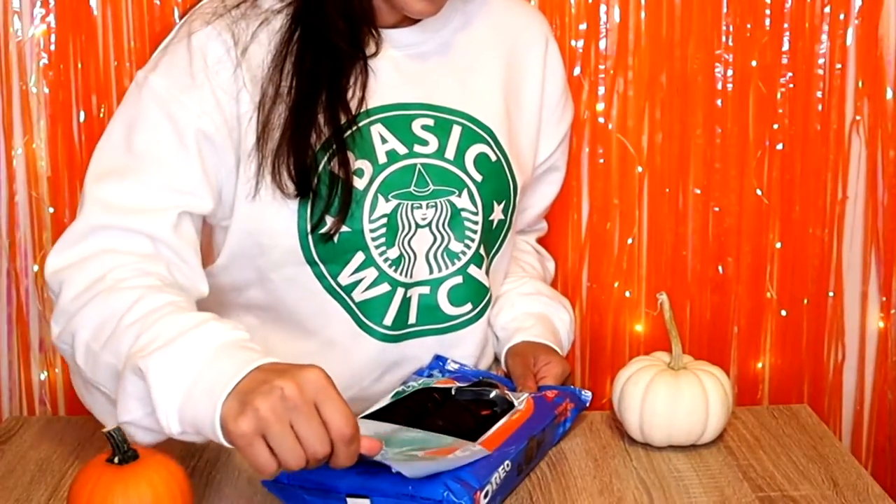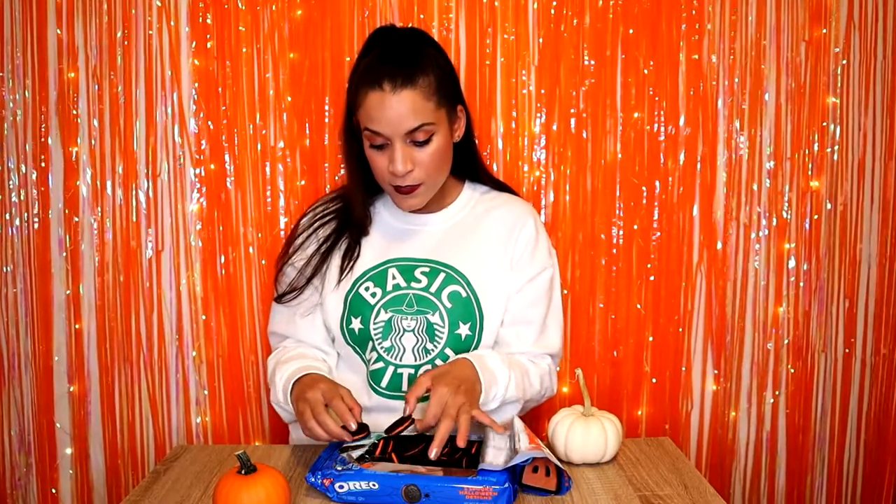Next are the Oreo Boo Five Spooky Halloween Design Cookies. These are not pumpkin flavored — I know that for a fact. There's orange cream. So cute. This is not five spooky designs. 10 out of 10.